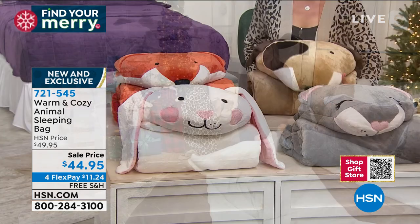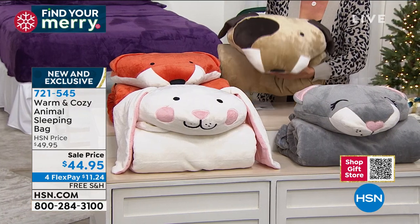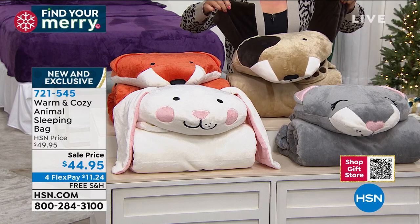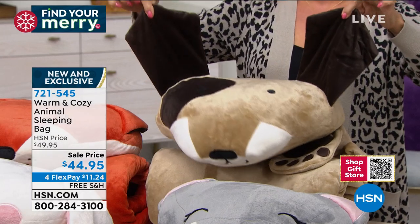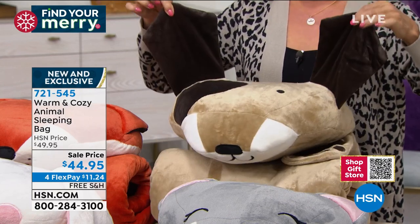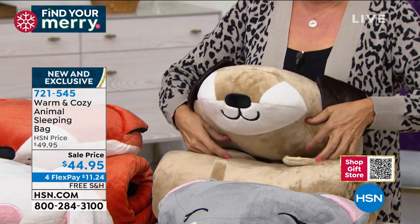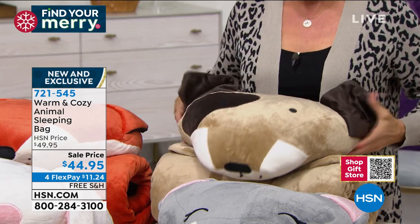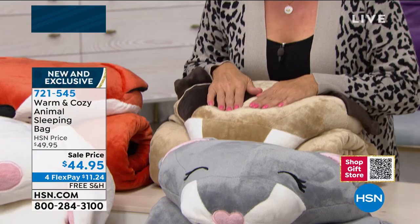I remember my kids loved stuffed animals, but what do they do? They just sit there. What's so nice about this is it's their little critter, but they're going to use them — whether it's laying in front of the Christmas tree or watching a movie or putting them on their bed to sleep in, they're going to love it. Look at how cute the little paws, and the head is the pillow.